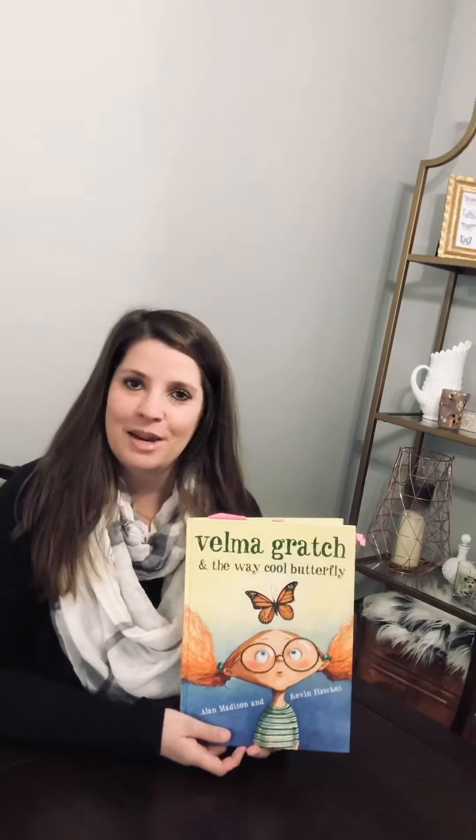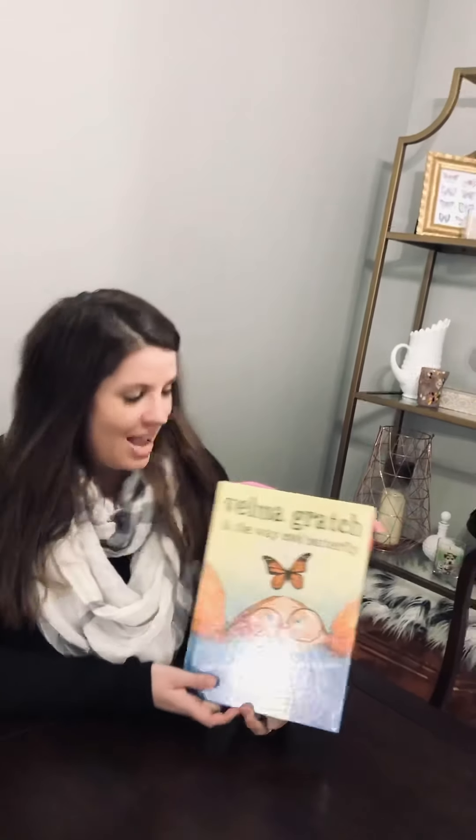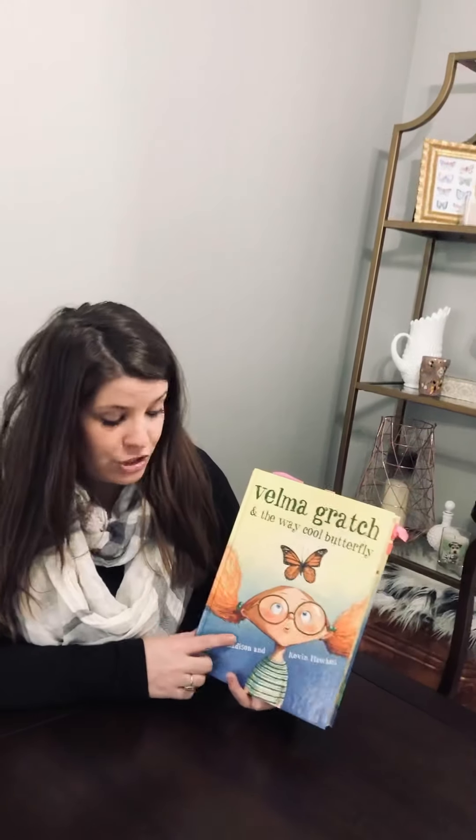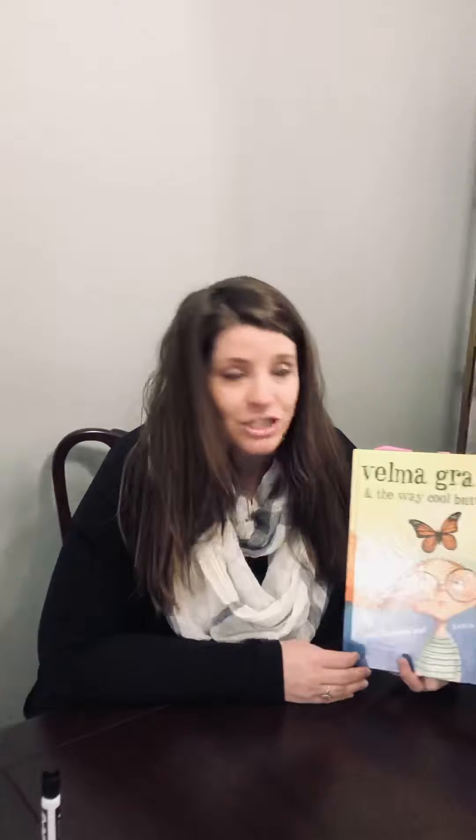It's Miss Lee again. Today we're gonna finish the book Velma Gratch and the Way Cool Butterfly. Yesterday we talked about the physical characteristics of Velma. We know that Velma is a girl, that she is wearing a green and blue striped shirt, that she has red hair and she likes to wear pigtails, and that she has blue eyes and wears glasses. These are all of Velma's physical characteristics.